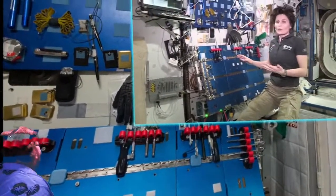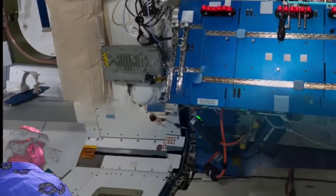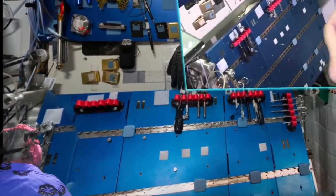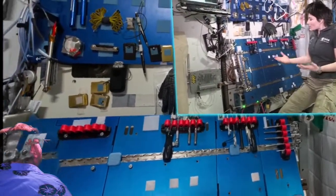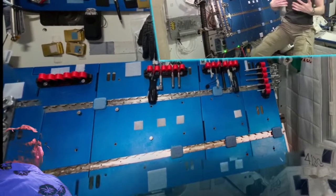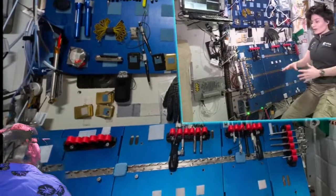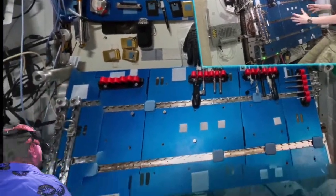This is an MWA — Maintenance Work Area. We have two of those: this one on the starboard wall of Node 2, and then there is one on the opposite wall over there. We use MWAs typically to do complex science or maintenance work where it's lengthy and complex and we want a nice work environment.